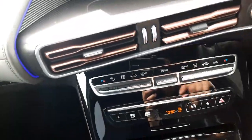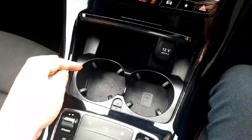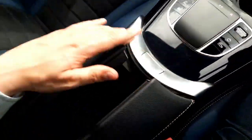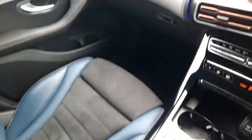In the centre console you'll see the climate control setup, air conditioning, cup holders, Dynamic Select, the Parktronic system, and some additional storage space.